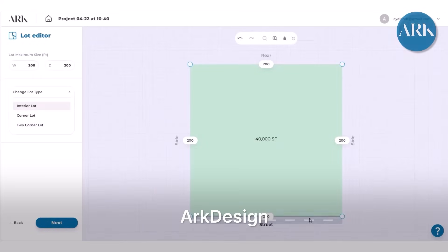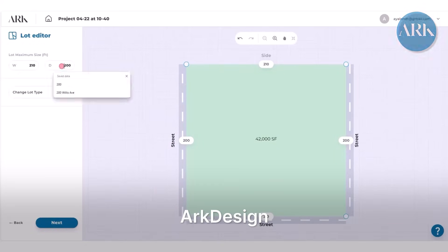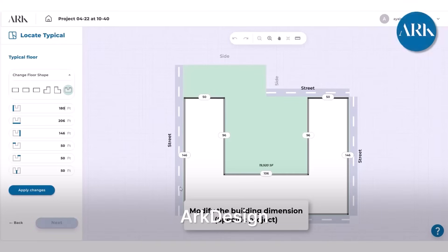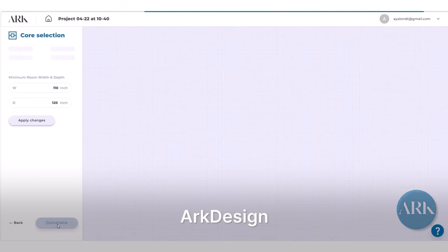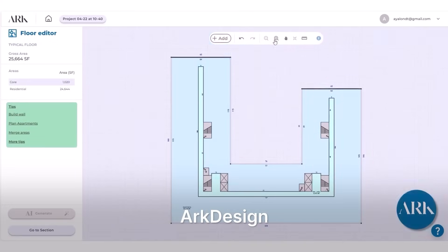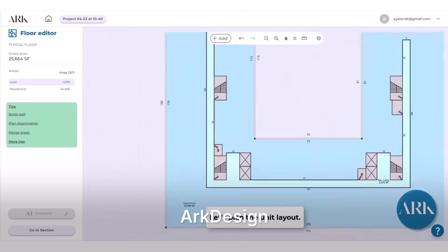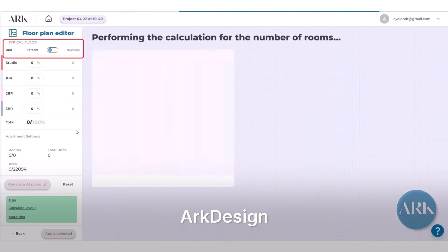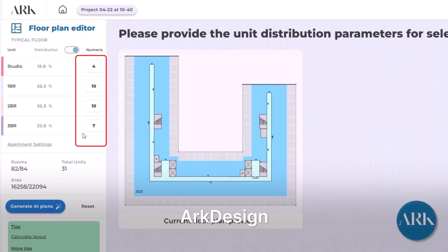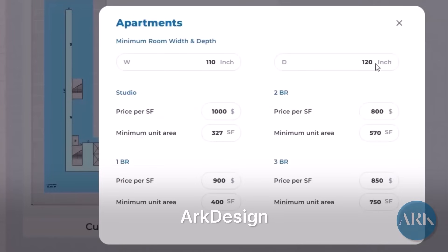Next up is a tool called ArcDesign. ArcDesign feels like a lighter, developer-friendly cousin to Make It. Feed it site parameters for a multi-family or mixed-use project and it pumps out automated floor plans, test fits and feasibility snapshots. It overlaps with TestFit, but leans more toward preliminary architecture than finance, making it handy when you need quick diagrams and area schedules for an investor deck.